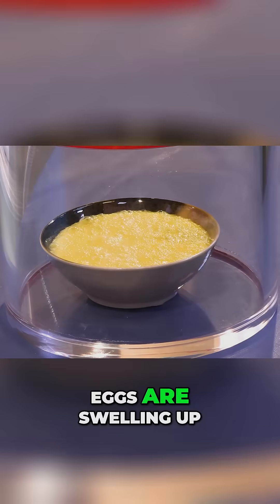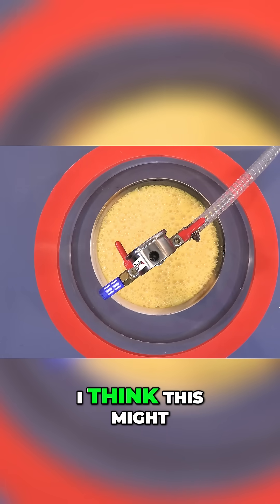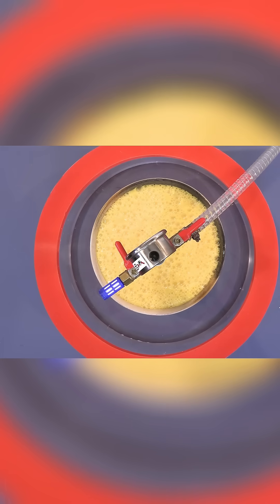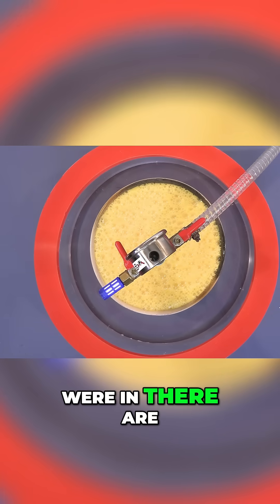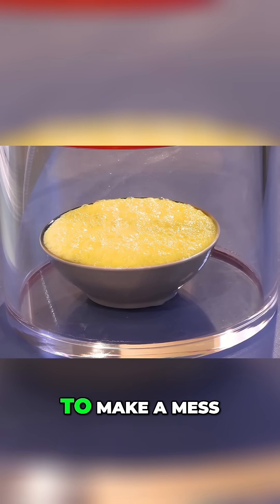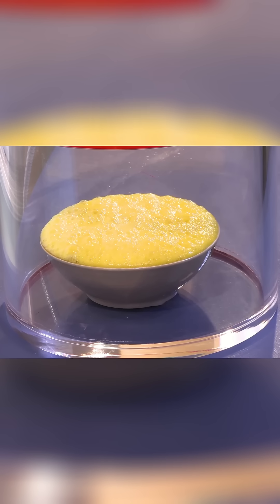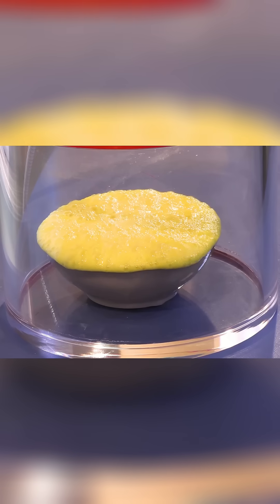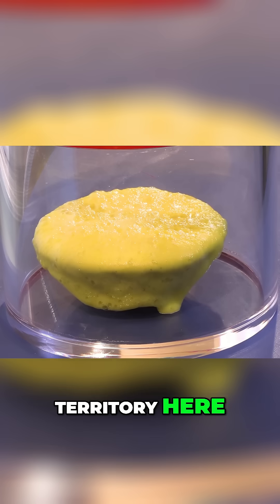Oh, it looks like the eggs are swelling up. Oh my goodness, I think this might make a big mess. It's definitely swelling. Whatever dissolved gases were in there are coming out and making bubbles, and this is going to make a mess. And right over the top — we're in mess territory here.